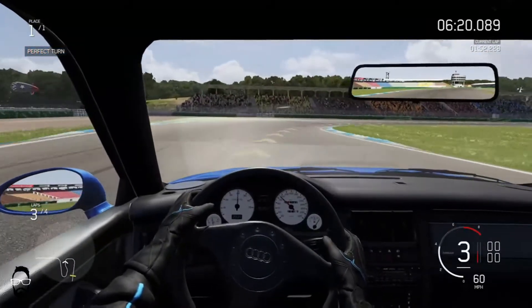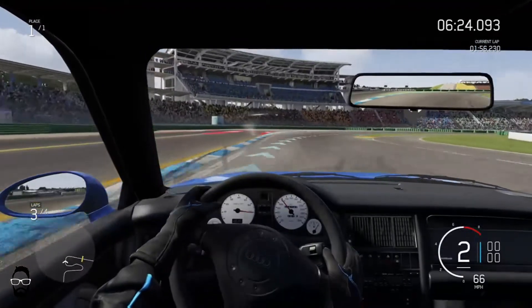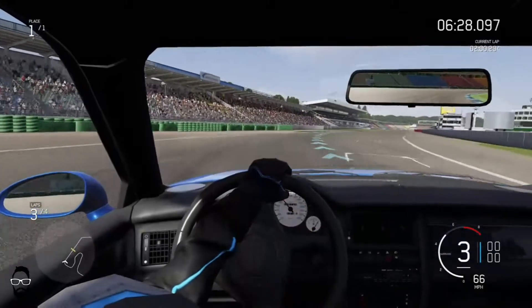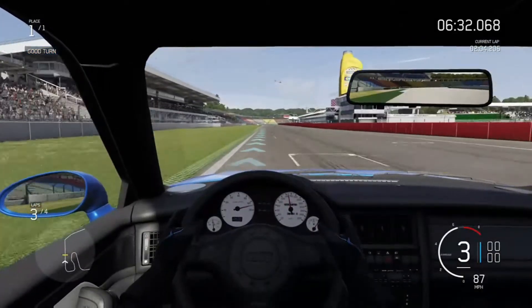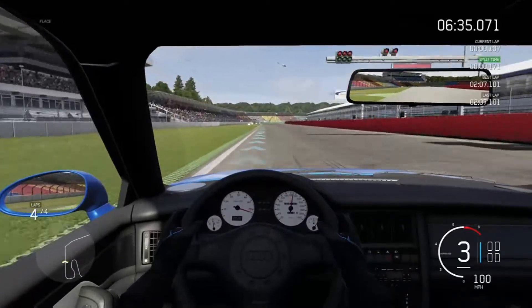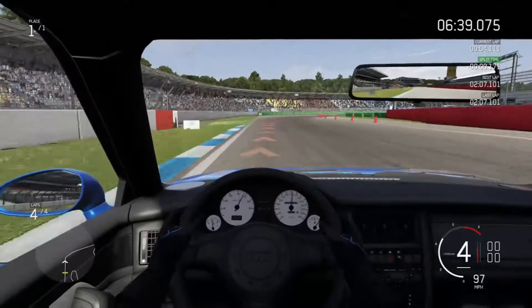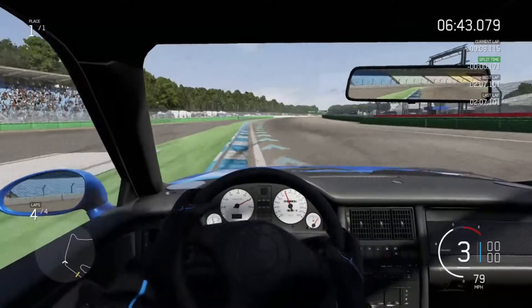I'm really enjoying driving this car, and if I ever had a chance to drive one in real life I would jump on that opportunity. So anyone out there in Europe who has the opportunity to drive or buy one of these cars — based on this, and granted this is a video game — I would try to buy one, try to drive one. They're pretty cool.